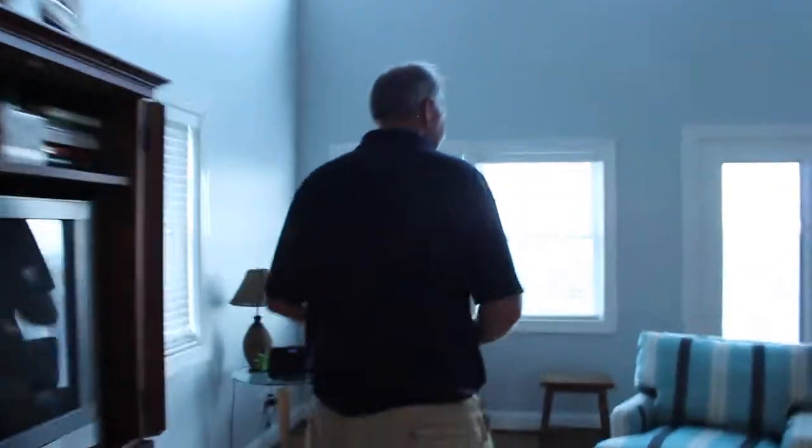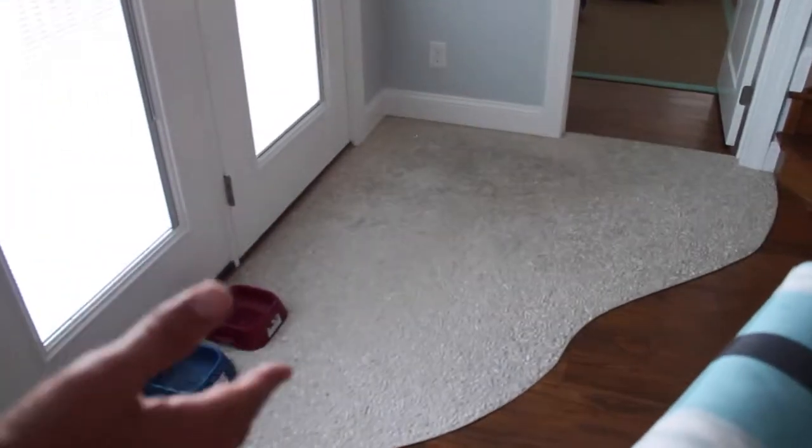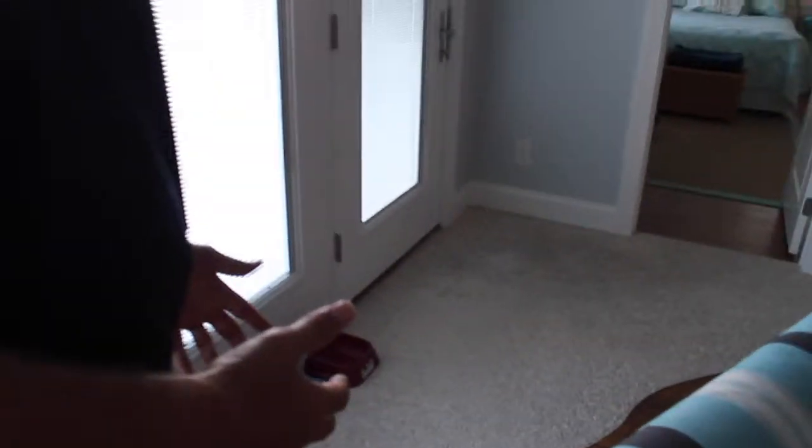Hey! There it is. I'm back. Now we're at the beach. Let's go. What beach house wouldn't be complete without some of the beach? The outside is inside.